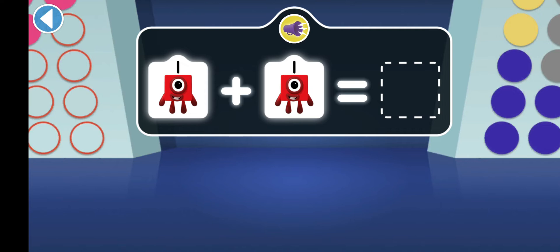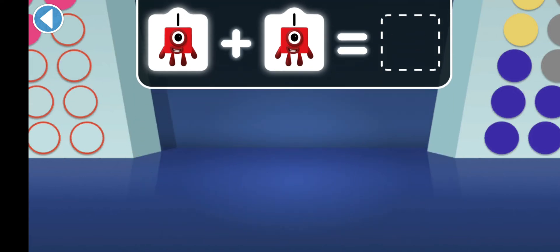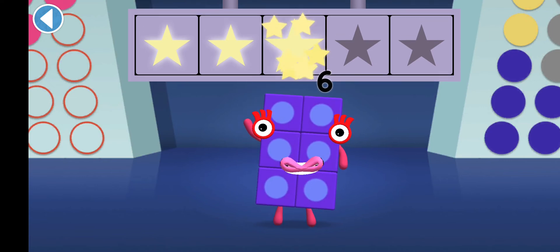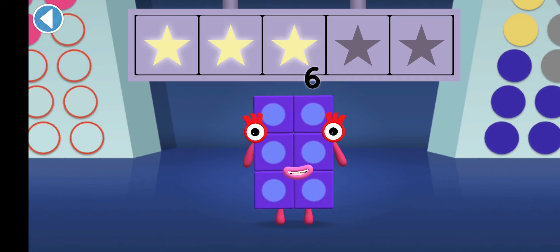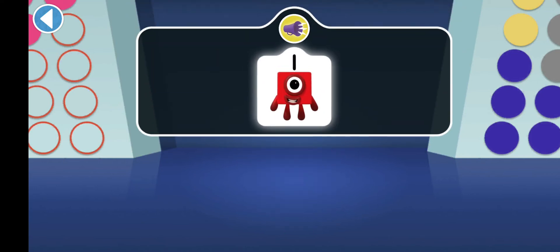If one finds another one, which number block do they make? It's two ones. Woohoo! You won three super shiny stars. Can you find one apple for number block one?